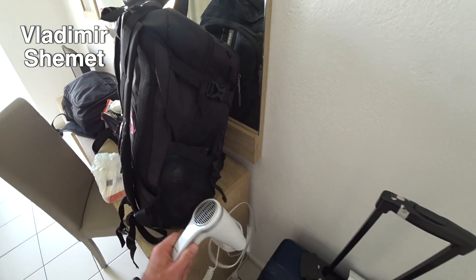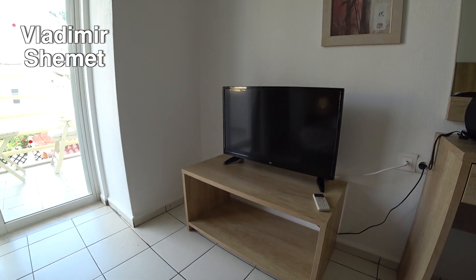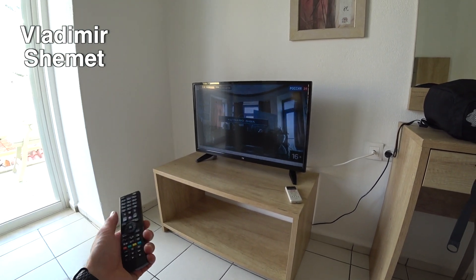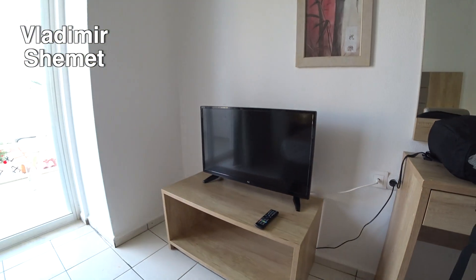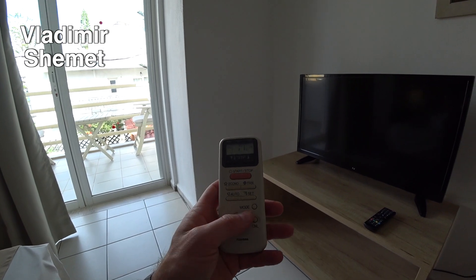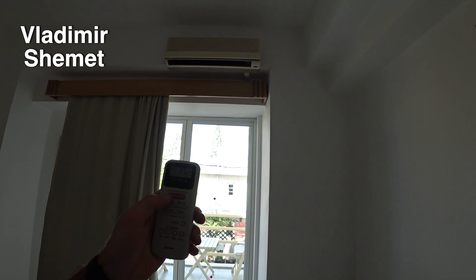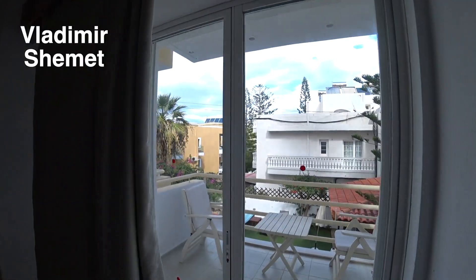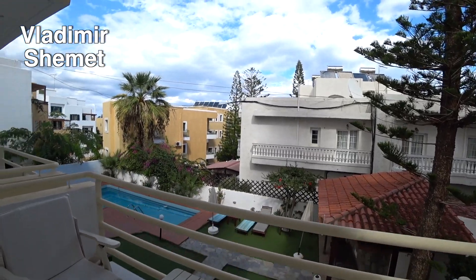По поводу ресепшна: там есть русскоязычный персонал. Нас принимала женщина, которая немного владеет русским языком. Ночью, когда я ходил на ресепшн за вторым ключом, был другой парень, который вообще не владел русским языком. Но так как интернет в отеле отличный, Google Translate поможет — никаких проблем с языковым барьером у вас не будет.